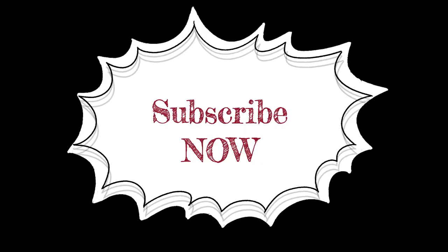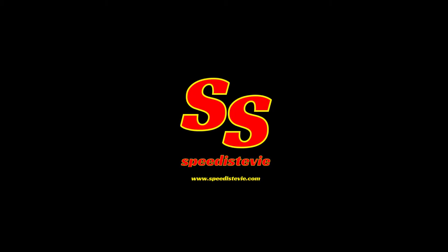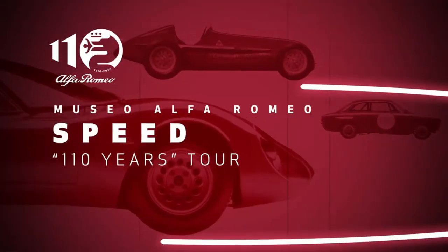Please watch this video right to the end and subscribe — it would be greatly appreciated. If you click the bell you'll get to know as soon as new videos are published, almost daily.